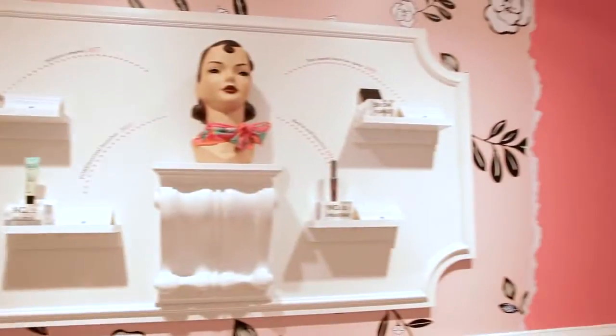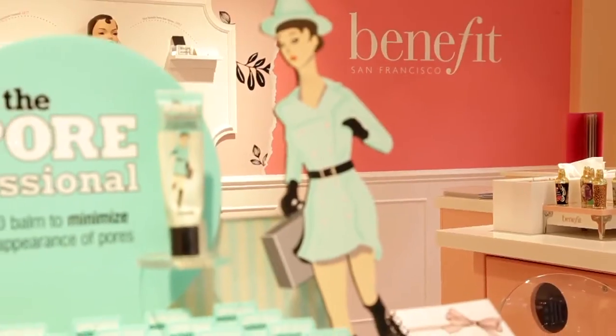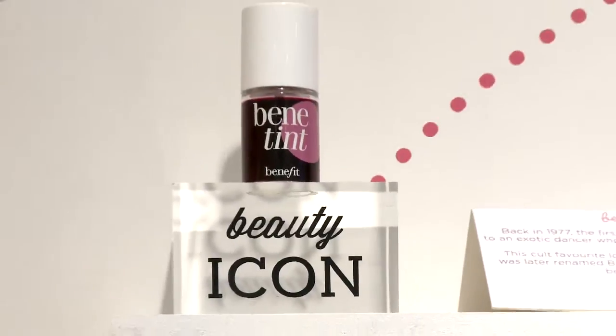We have got everything Benefit here on the shop floor. We have some real beauty icons in our range. This is the amazing Benetint, which I'm sure you all know — our first ever product in 1977, created by Jean and Jane who invented Benefit in their back garden in the shed. Seriously, that's where it was made.